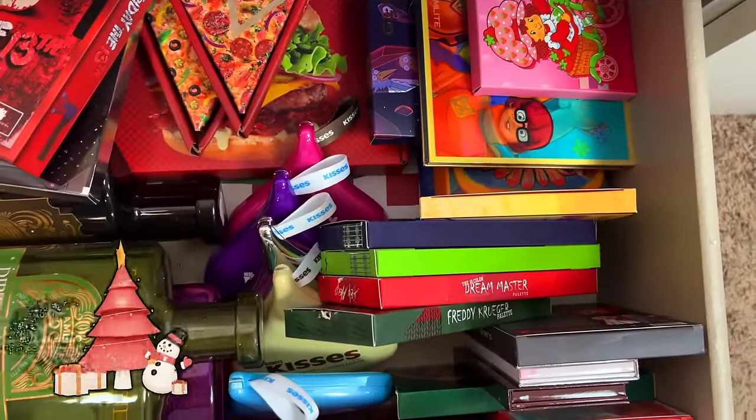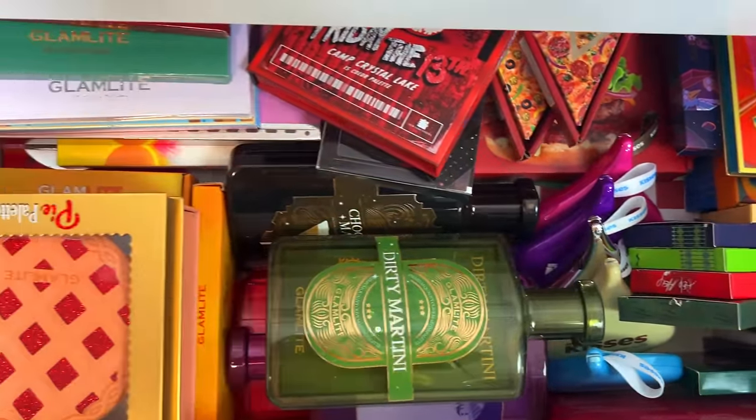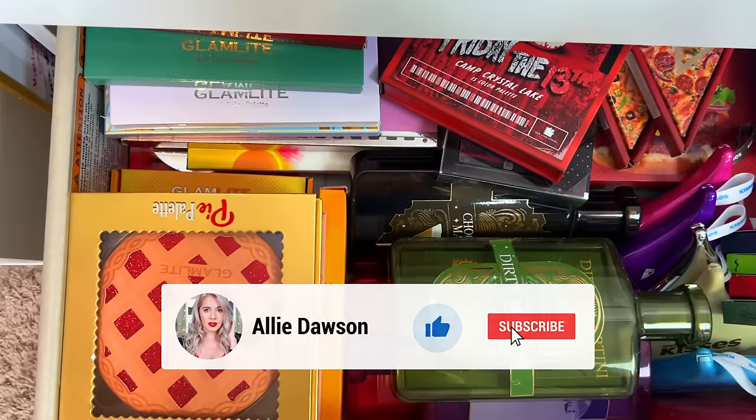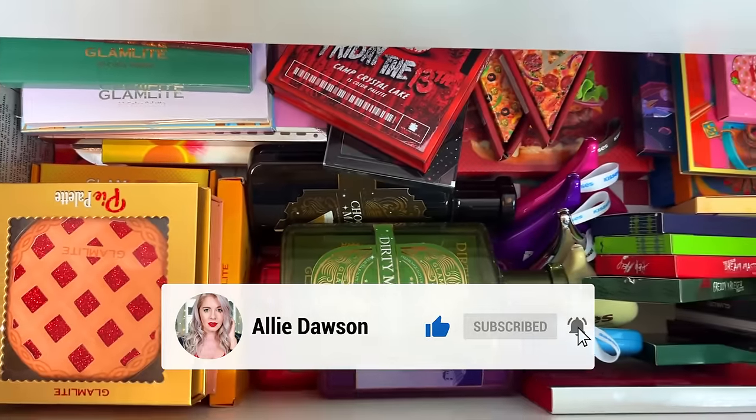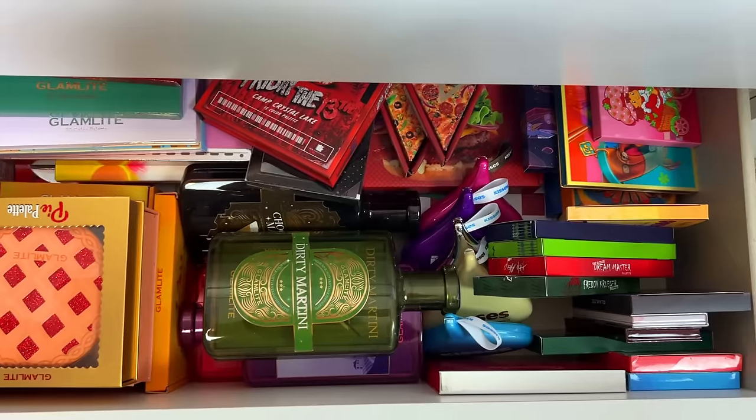This drawer right here is my entire Glam Light Cosmetics drawer. I own pretty much every single one of Glam Light's palettes and it all fits in this drawer. I do keep the unicartons because they are so freaking pretty, so let me go ahead and show you guys this collection.